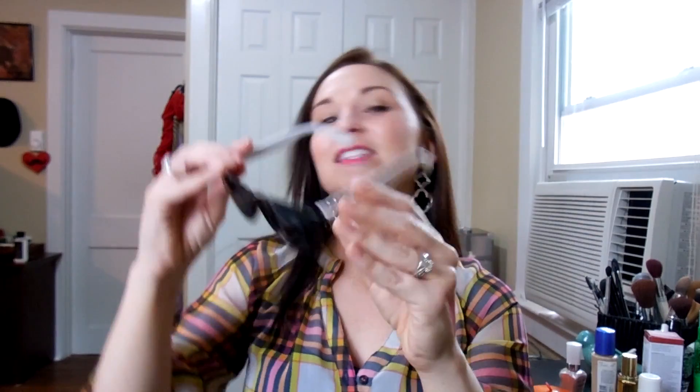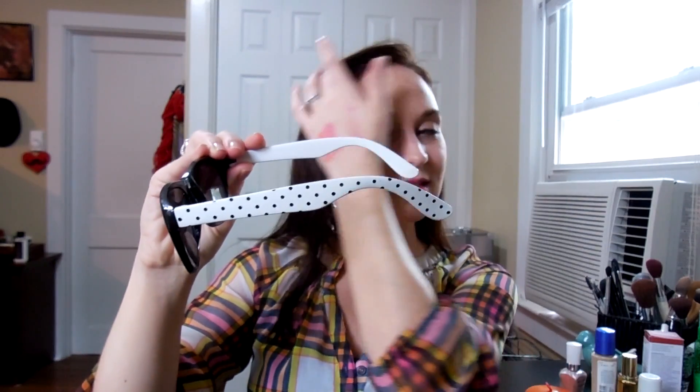In the accessories category, I've been loving these wayfarer-style sunglasses from Target. They have this polka dot pop-art detail on the sides. They were super cheap and I think they're really cute. I keep these in my car so I always have a pair of sunglasses and don't have to worry about breaking ones I've spent a bit more money on. I tend to break and lose sunglasses, so these are great for the car.